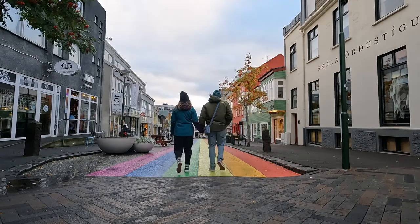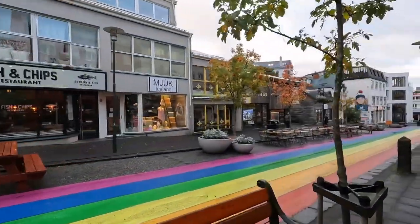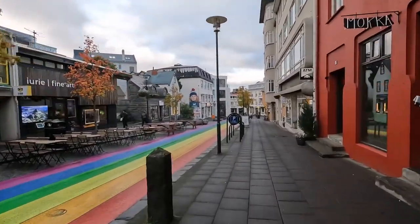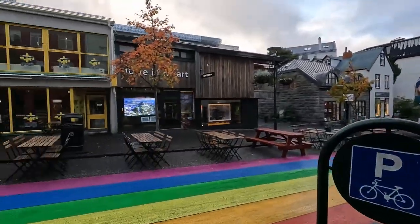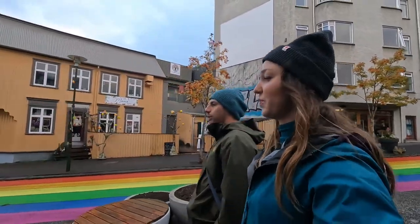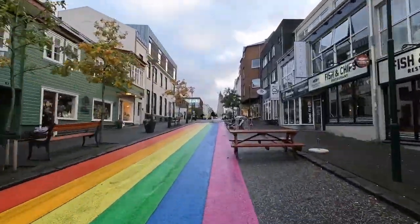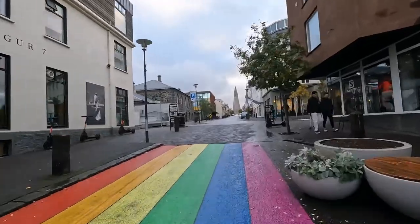Right next to Hallgrímskirkja is the infamous Reykjavik rainbow street. We had to check it out — it's a cute little downtown area where the street is completely closed to traffic, with little tables for eateries and different things, just a really charming spot. Rainbow streets can be found all around Iceland and are a sign of joy and a celebration of diversity.